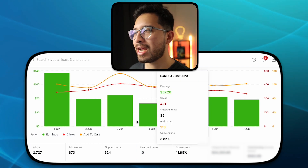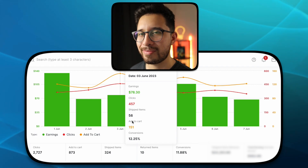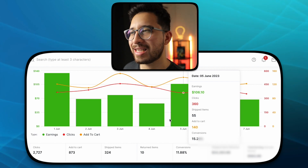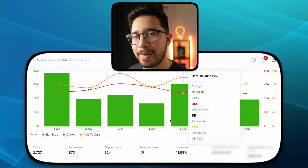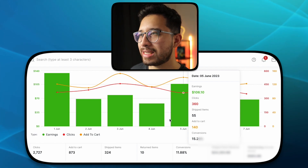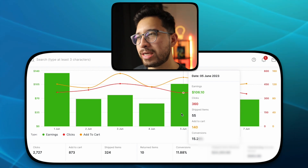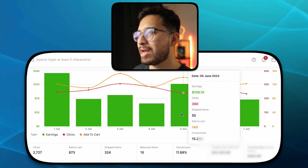Because we had 113 added to carts that day and 151 the day before, we knew the next day was going to be a little crazy — and it was. On June 5th we had a total of $106.10. Another $100 day! Coming from negative days in the middle of last month to over $100 in one day is absolutely insane — 360 clicks, 55 shipped items, 140 add to carts, 15.28% conversion rate.